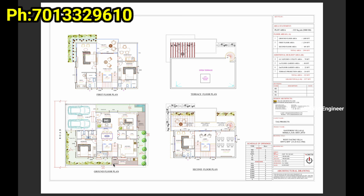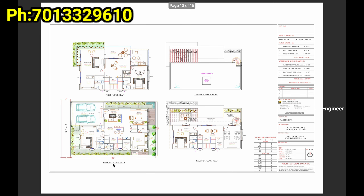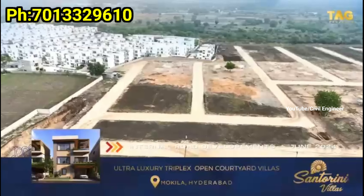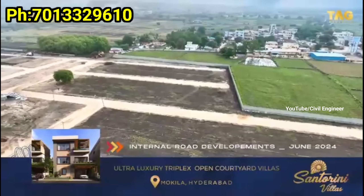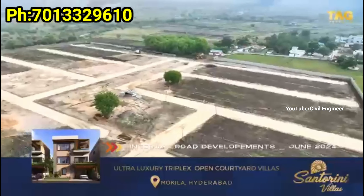The villa size is 220 square yards. The built-up area is 3,080 SFT. The price is 2.86 CR at 9,299 per SFT. We also have 267 square yards villas at 9,000 per SFT, priced at approximately 3.5 CR.